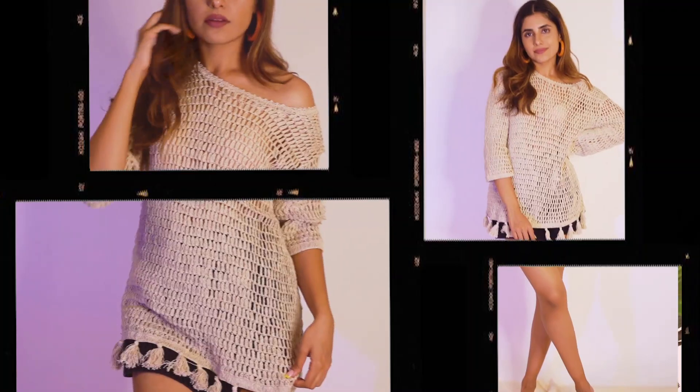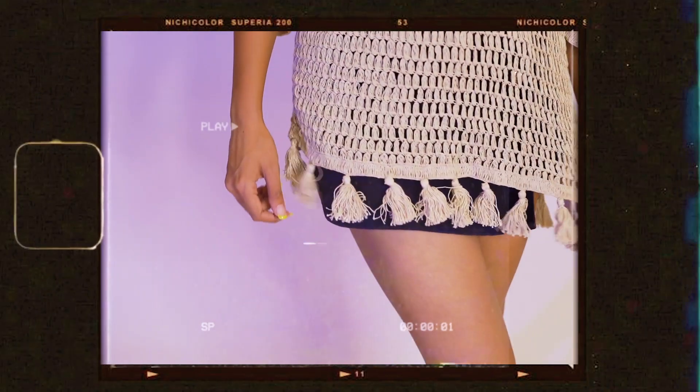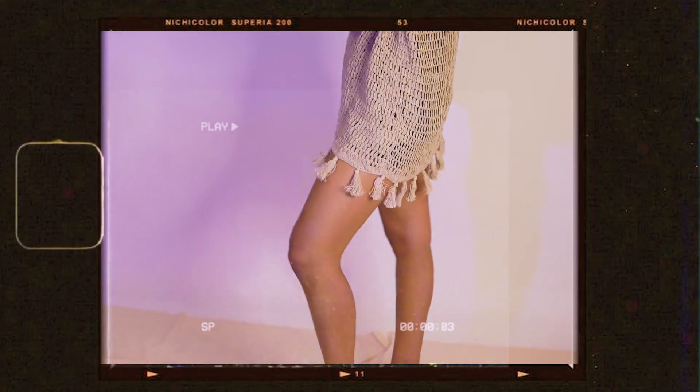The next thing I got is this top from Cover Story — I loved the net mesh material. I'm actually going to Goa very soon for my friend's bachelorette, so I think this will be perfect to wear over your swimwear at the beach. I love the tassels at the bottom — it's very dainty and cute. I got a medium size even though I wear small, because such fits look amazing when they're a little oversized and fall nicely on your body.